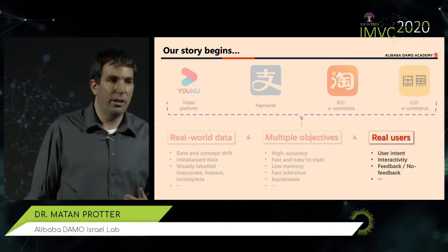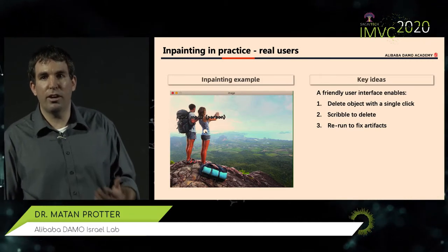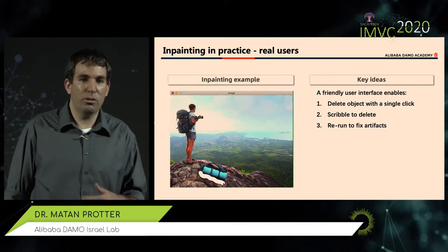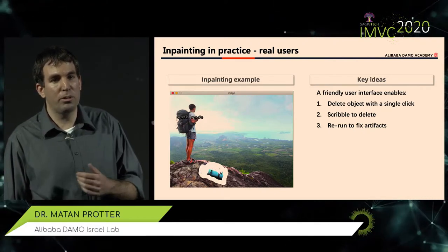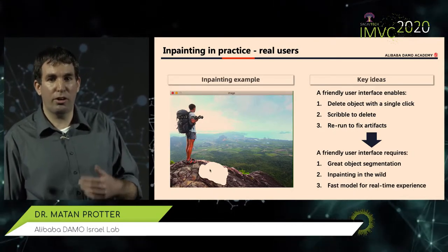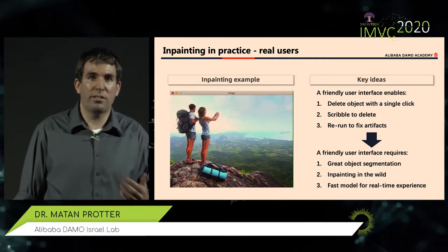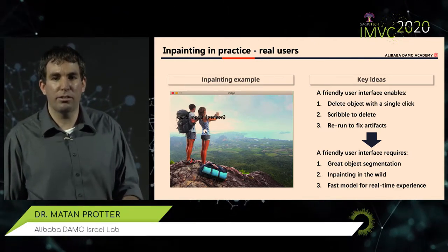Another issue I talked about is having to work interactively with real users. I want to talk about image editing — specifically image object deletion. We want to help users modify images they have; maybe they want to delete someone they don't want to remember, or an object making their picture less enjoyable. We want to offer a friendly user interface so they can do it with a click or by marking an area — and remember, it's a cell phone, so nobody will be very accurate. This requires very good object segmentation to understand what they want to delete — not too much, not too little — plus real-time in-painting.